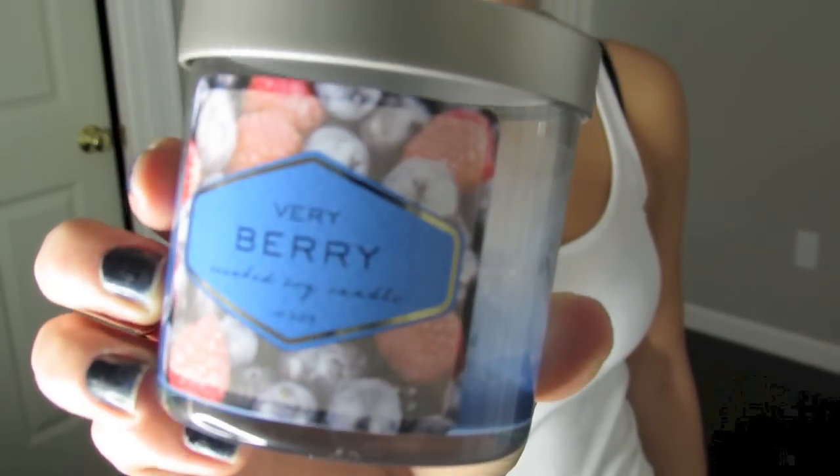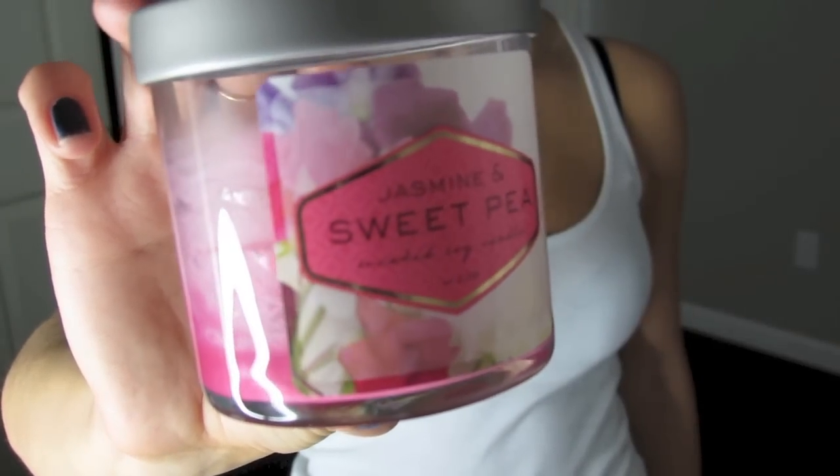Target has a line of scented soy candles that I always hear about. I believe Michelle1218 talks about them a lot. I honestly love the idea of a soy candle and a clean burning candle. They're really inexpensive — $5 for a size like this — and they're easily accessible at Target. They also kind of mimic the look of Yankee Candles. This is actually the Very Berry one, which smells so good. When you open it, it smells like a blue Jolly Rancher or a blue Starburst. Then I got the Jasmine and Sweet Pea scent, which I thought was a really sweet but clean scent. As you can tell, they're kind of burned — I've only had them for a few days.